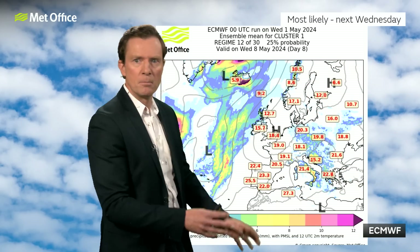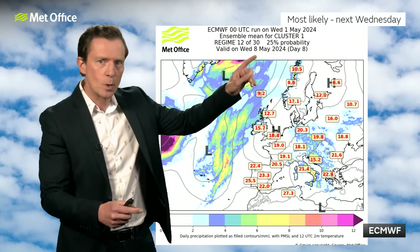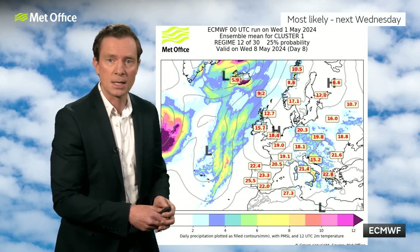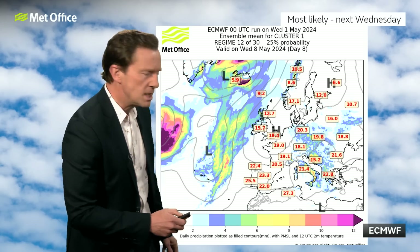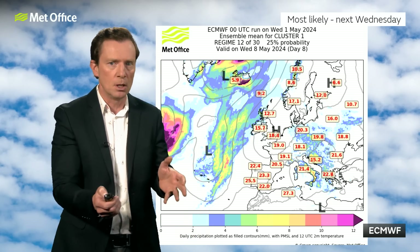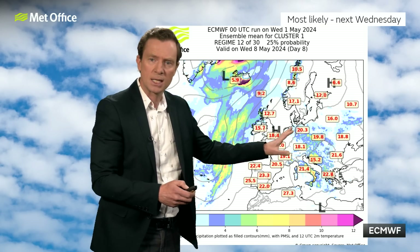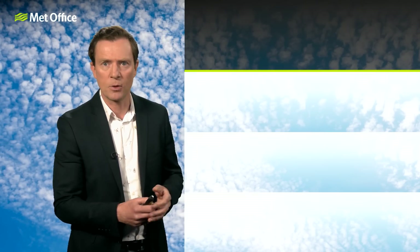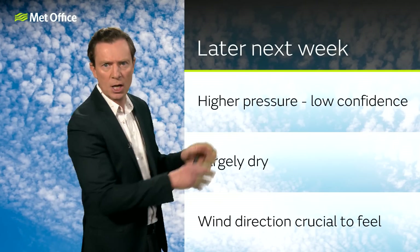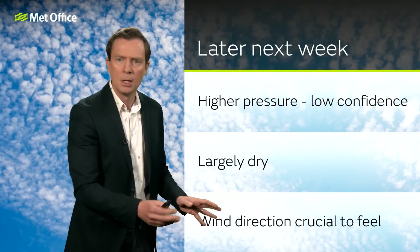This is again from the European model — the most likely scenario for next Wednesday with high pressure in here. But it's only a 25% probability, meaning there's a 75% chance — three in four — that it will look somewhat different to this. That's what we're talking about when confidence is dropping off a little bit. But we are reasonably confident that some form of high pressure will sit, and the position of the high will dictate where the winds are coming from. As we've seen over recent weeks, that really will determine the feel of the weather. If the high pressure is sitting out to the west, that will generate more northerly winds; if it's sitting a little further east, it could generate some southerly winds — and that will dictate the feel of the weather.